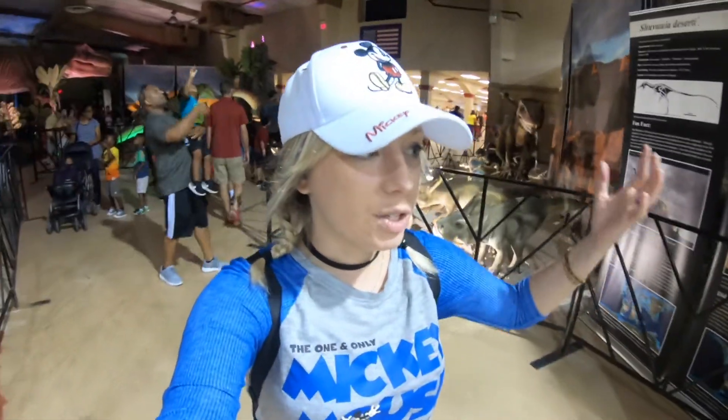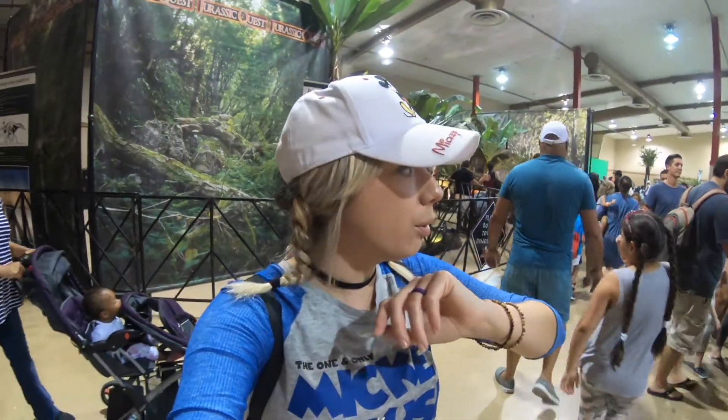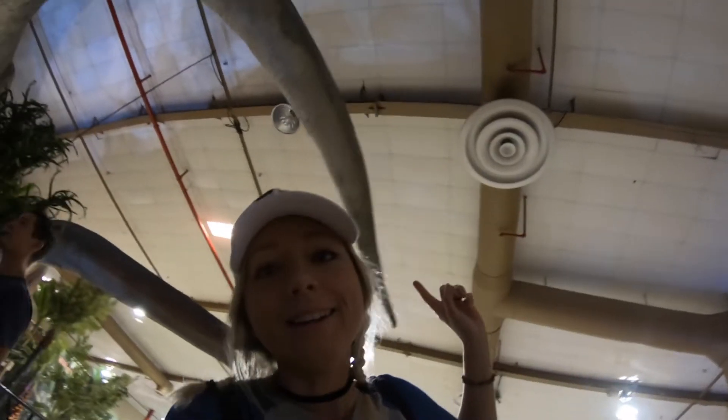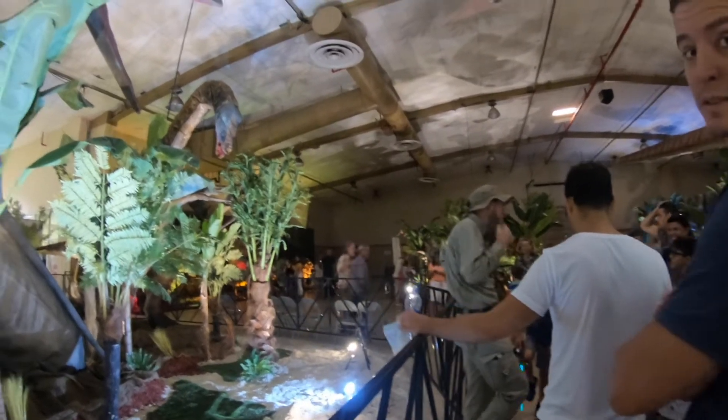One thing I really like about the tour is the tour guide talking about the differences between things shown in media and movies like Jurassic Park and the reality of what we know as far as where research stands right now. I keep kind of losing the tour group because it's so large, but I'll keep catching back up with them and finding out little tidbits. Okay, we've caught back up with the tour.